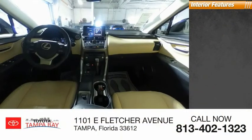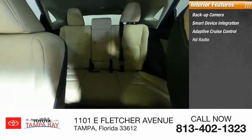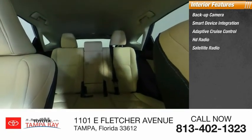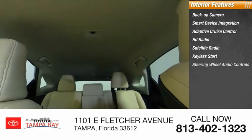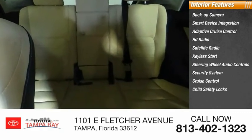Inside you'll find backup camera, smart device integration, adaptive cruise control, HD radio, satellite radio, keyless start, steering wheel audio controls, security system, cruise control, child safety locks.